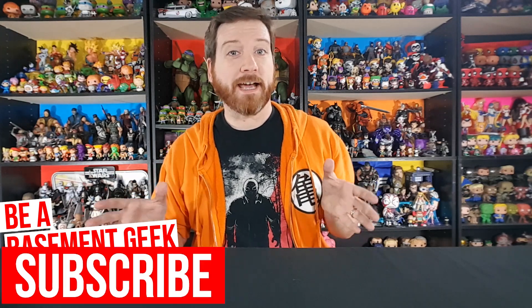Hey basement geeks, welcome back to the basement. I'm Jason, and today I've got some new Friday the 13th additions to the collection that I want to show off. You guys know we're big horror fans, especially 80s horror, and you guys know how much of a big Friday the 13th fan I am. I gotta represent my boy today.